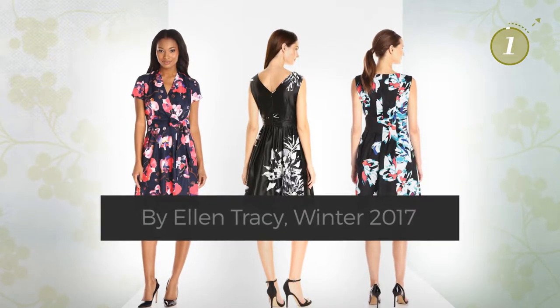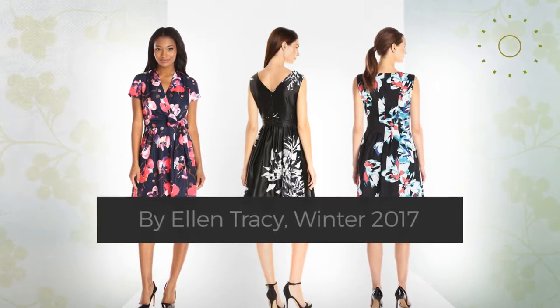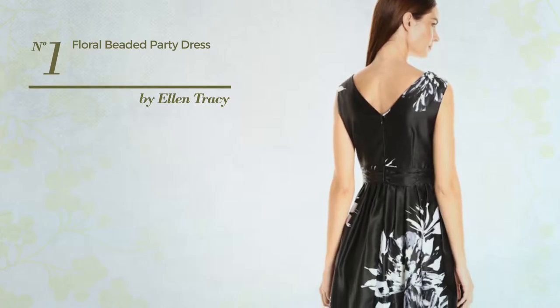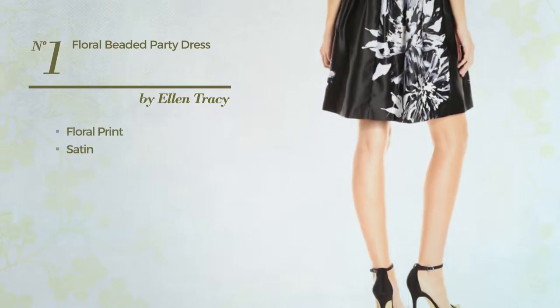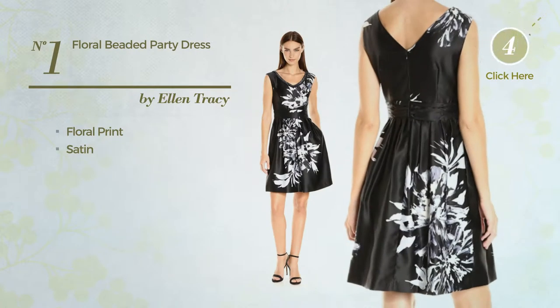Number one: the party fit and flare dress featuring floral print, made of satin, available uniquely in this multicolored version.